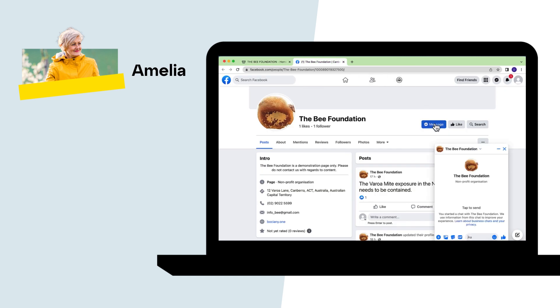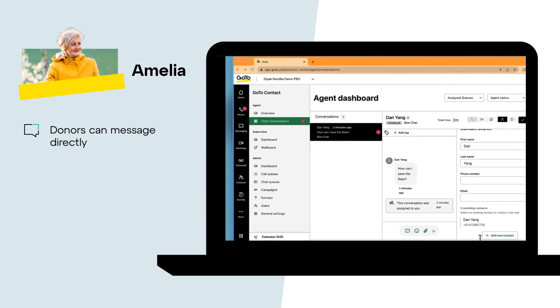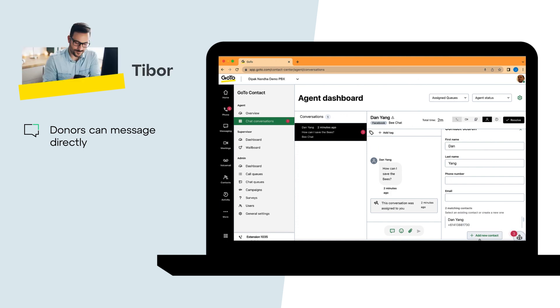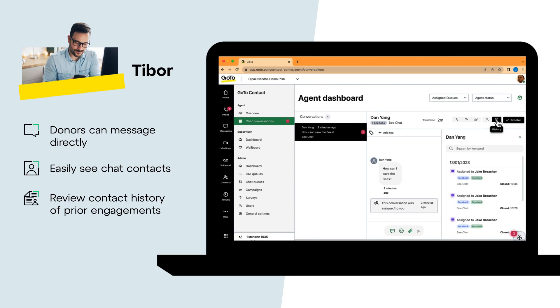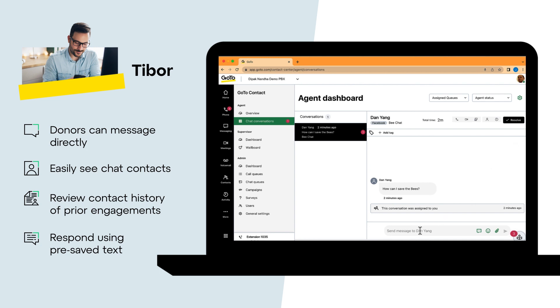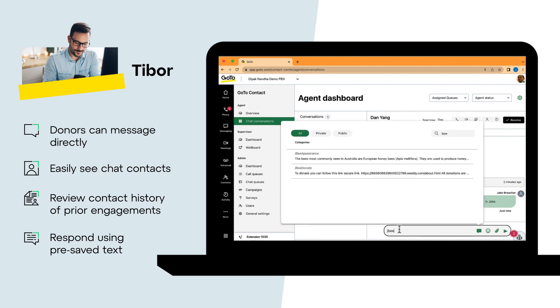Amelia understands the power of the web and social media. With GoTo, her potential donors can message directly with her volunteer team. Using the GoTo app, volunteer team members like Tibor can easily see the chat contact. Once Tibor associates with the contact, he can look at the contact history for prior engagements. He can respond directly via chat and can use time-saving tools such as pre-saved text.